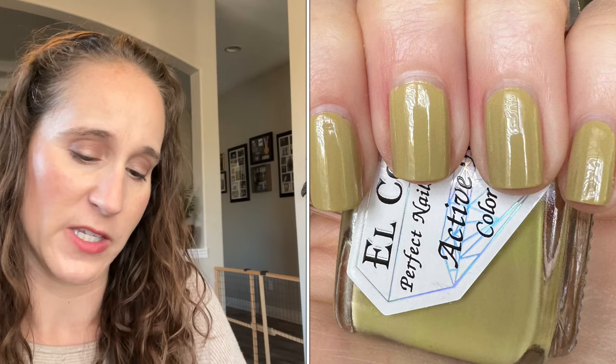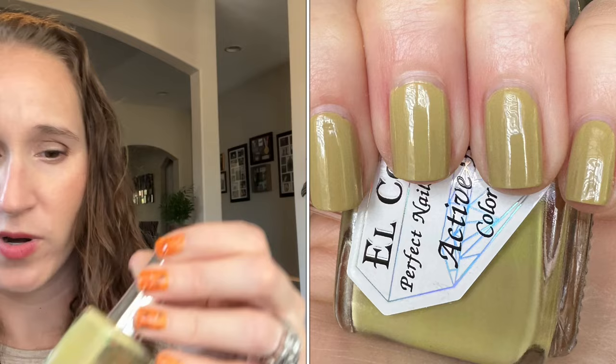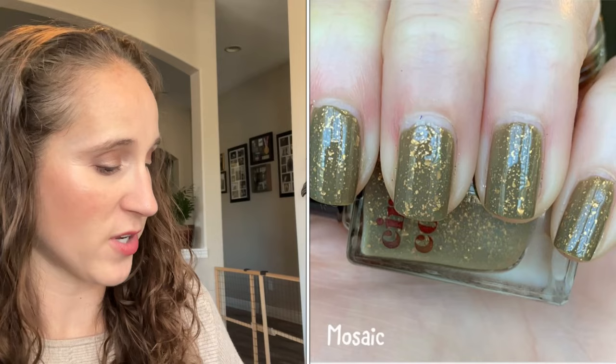Welcome back! Today we're continuing with my whole collection series, and today we are on drawer four of my untrieds — this is my green drawer. The first one we have is another El Corazón that I got from Olga. This one is number 423 — it's like an interesting, dusty pistachio, really pretty. From what I remember, these El Corazón polishes have nice formulas.